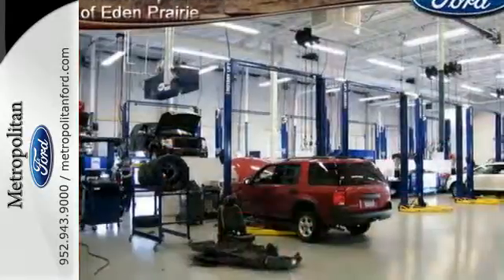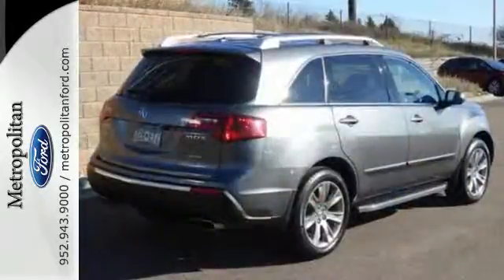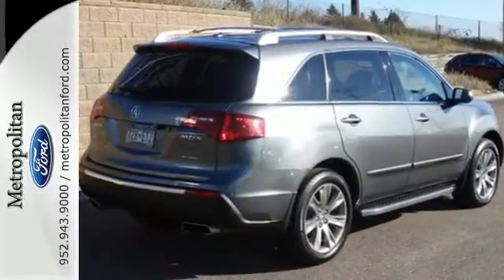For your money, there's no mid-size luxury crossover that compares to the MDX. Experience it for yourself today when you take it for a test drive.